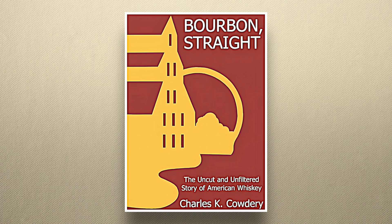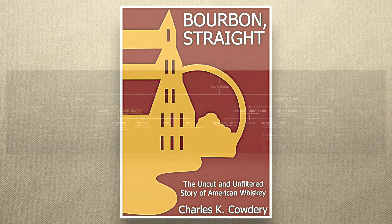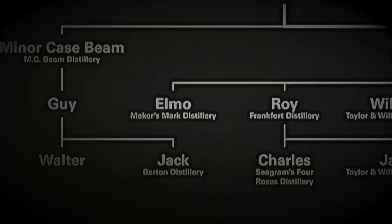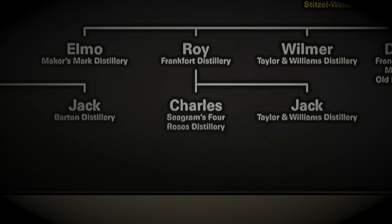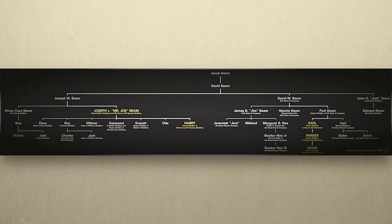As Chuck Cowdery goes into in great depth in his 2004 book Bourbon Straight: The Uncut and Unfiltered Story of American Whiskey, the Beams are all over American whiskey. A separate branch of the family founded Heaven Hill. From Maker's Mark to Barton, Michter's, Willett, and Eagle Rare, there have been Beams involved in one way or another with a shockingly broad array of American whiskey brands.